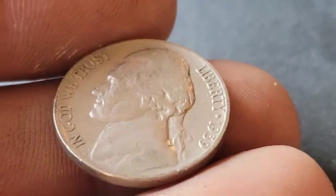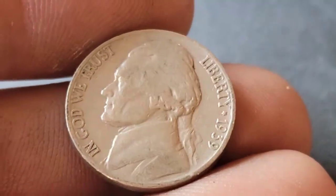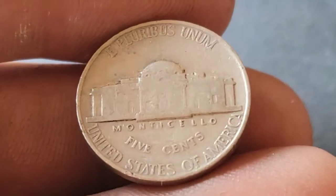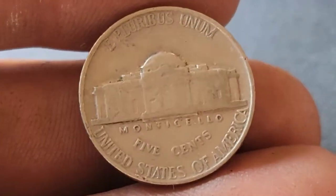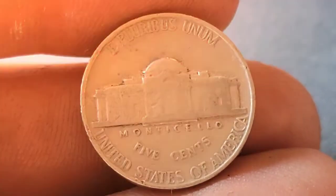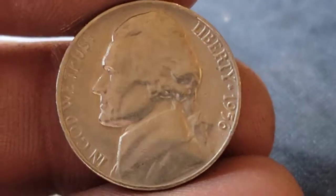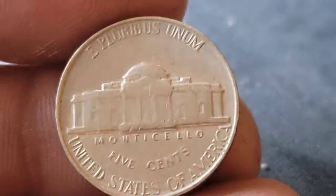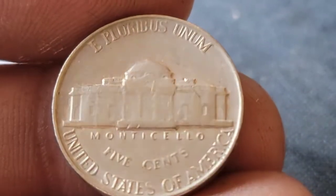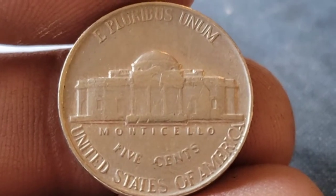Roll 28 and we've got our second 1939 — it'd be nice if it's the Denver, but it's going to be a Philadelphia. I'll check that for the DDO and the DDR. Roll 29 and we've come across a 1956 Philadelphia. I've already checked to see if we had any doubling on the reverse, and we don't.